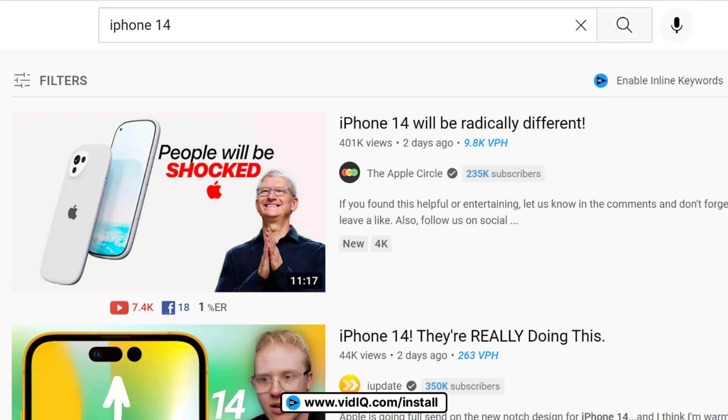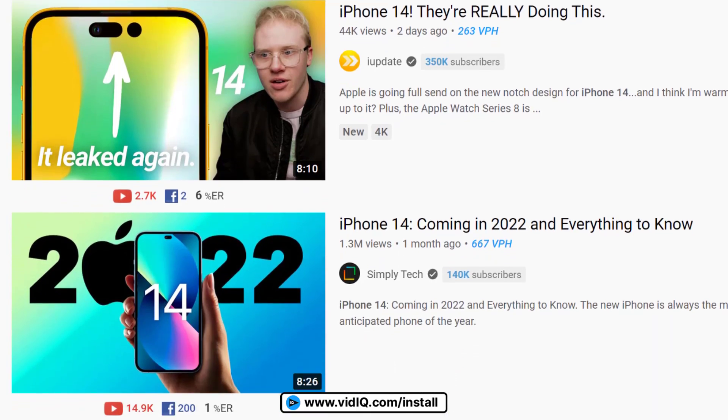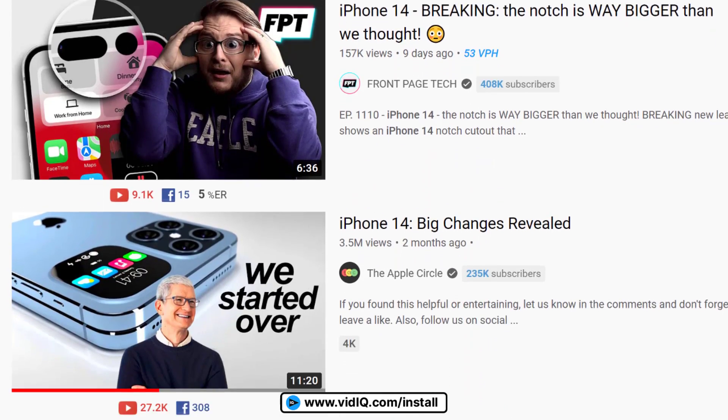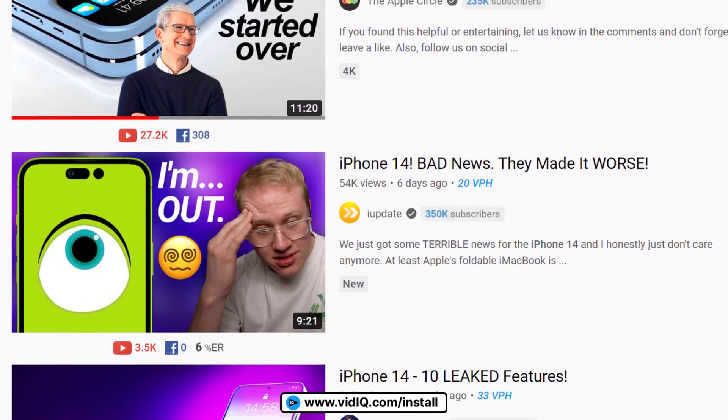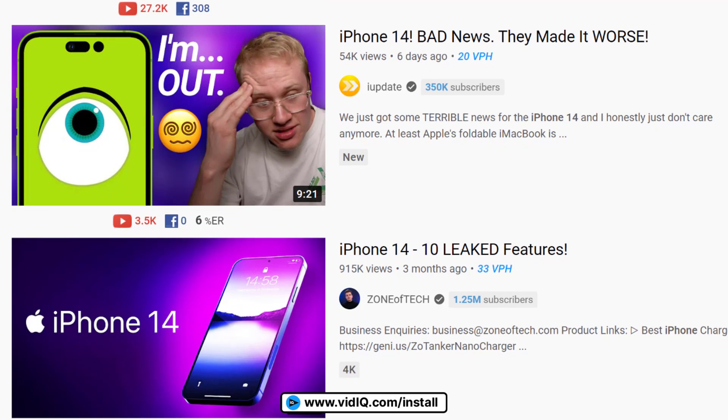On the other hand, 'iPhone 14' is a search term with plenty of room for lots of different videos from lots of different creators that are getting hundreds of views per hour right now. The problem with this, of course, is that large creators know this and they are constantly flooding the topic with content.